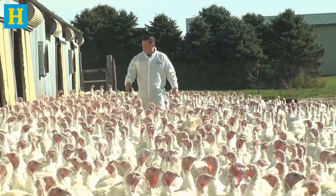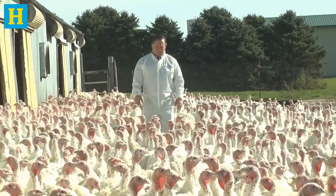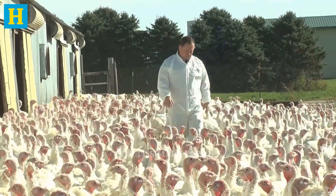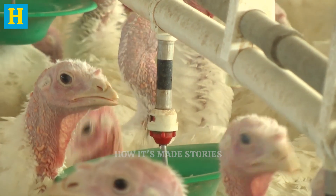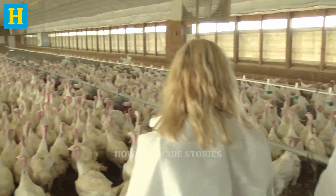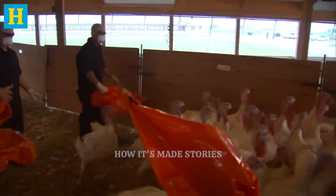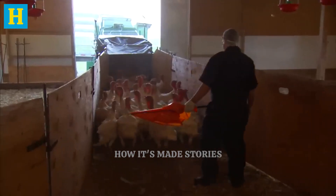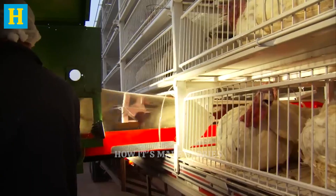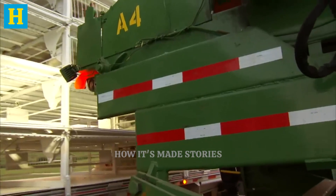This meticulous approach from the very beginning ensures that only the best turkeys proceed to the next stages of processing, ultimately resulting in premium turkey products. When the turkeys reach the ideal weight and age, they are ready for harvesting — a process conducted with care to ensure humane handling. Turkeys are gently gathered and loaded onto specially designed transport trucks equipped with climate control systems to maintain a comfortable environment during transit, minimizing stress and ensuring the welfare of the birds.